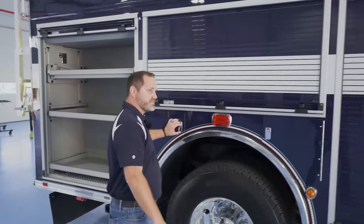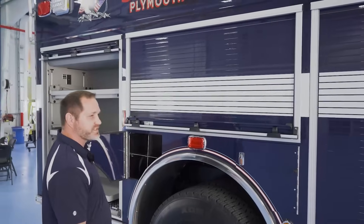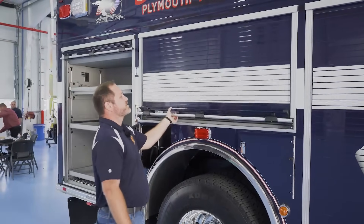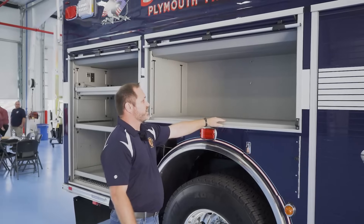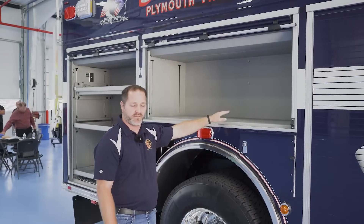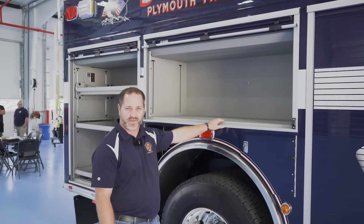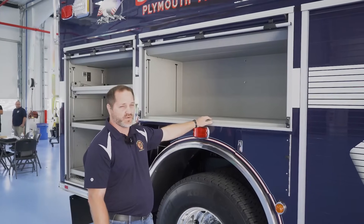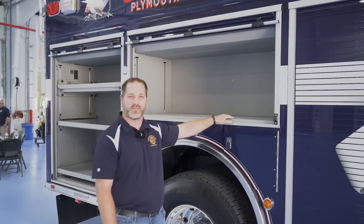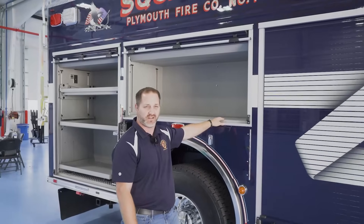Some more SCBA spare storage for each seat on the truck here. We left these compartments empty — we're going to do some specialized mounting and shelving when we get back to Pennsylvania. Here we'll be doing some rehab equipment, some stabilization equipment, cribbing, step cribbing — things like that for our vehicle-related accidents.